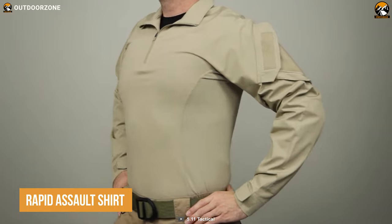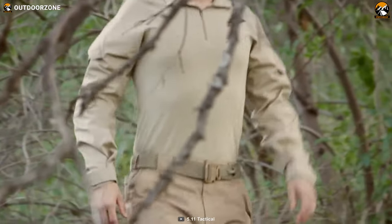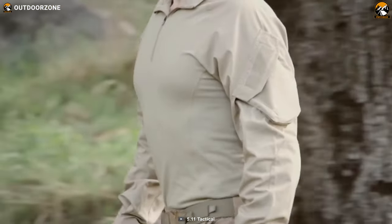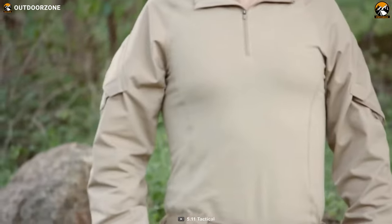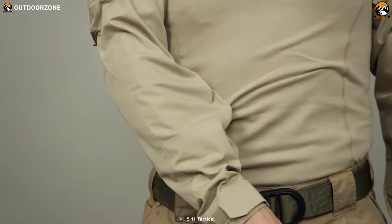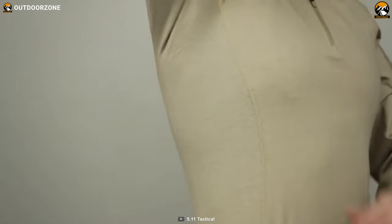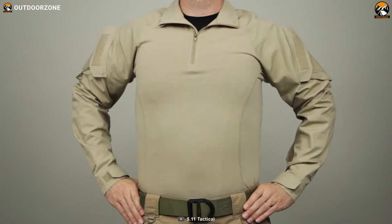The Rapid Assault Shirt by 5.11 is the ultimate tactical base layer for any tactical purpose. Designed with the mission in mind, this shirt is built to provide unmatched comfort and utility during tactical operations. The body section is made from a fitted blend of poly, cotton, and spandex, which allows for a comfortable and secure fit while wearing body armor. It is designed with breathability in mind — the mesh panels on the shirt allow for air to circulate freely, keeping the wearer cool and dry in even the most challenging environments. Finally, the seamless underarms of the Rapid Assault Shirt eliminate chafing, ensuring maximum comfort and mobility during survival.